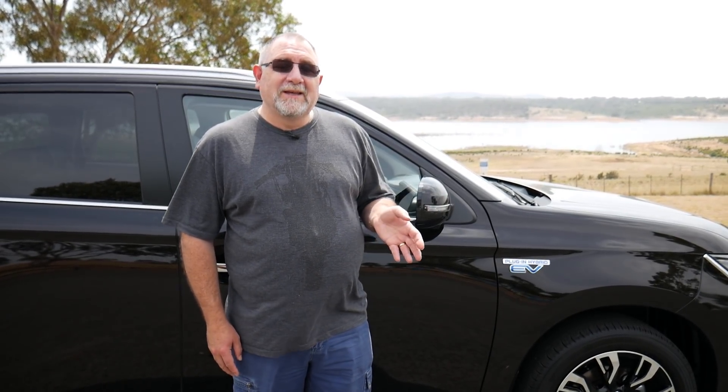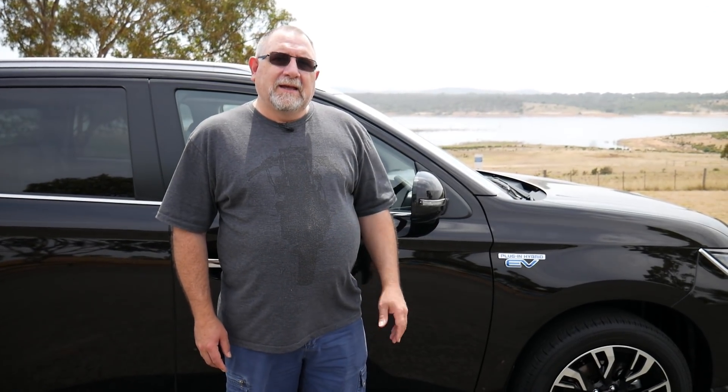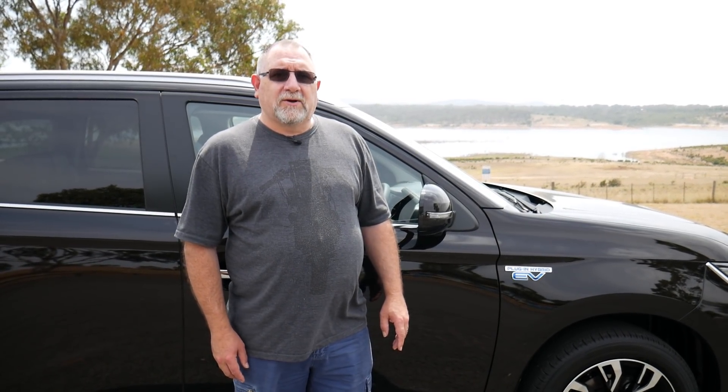I suppose you can tell it's an EV because you cannot hear any engine noise, which is fantastic. And it's absolutely, like I said, a dream to drive.